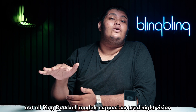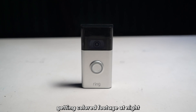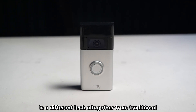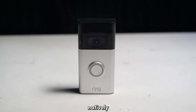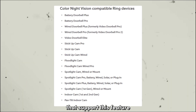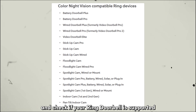You see, not all Ring doorbell models support colored night vision. Getting colored footage at night is a different technology altogether from traditional IR-based night vision captures, so your doorbell model should have the hardware for it natively. Here is a list of compatible Ring devices that support this feature — feel free to pause the video and check if your Ring doorbell is supported.